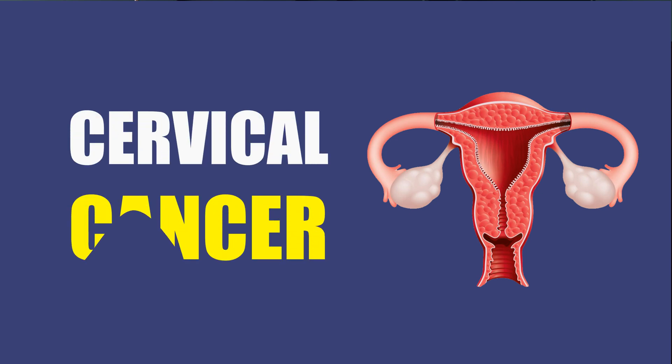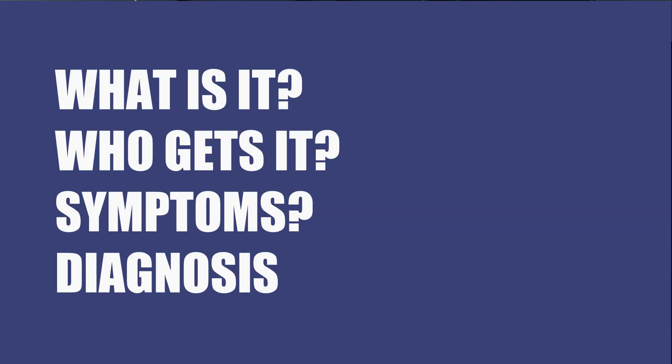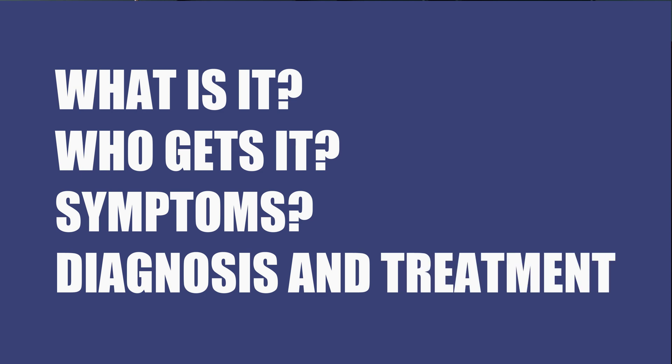I'm Dr. Christina Butler, a gynecologic oncologist at Mayo Clinic. In this video, we'll cover the basics of cervical cancer: what is it, who gets it, the symptoms, diagnosis, and treatment. Whether you're looking for answers for yourself or someone you love, we're here to give you the best information available.